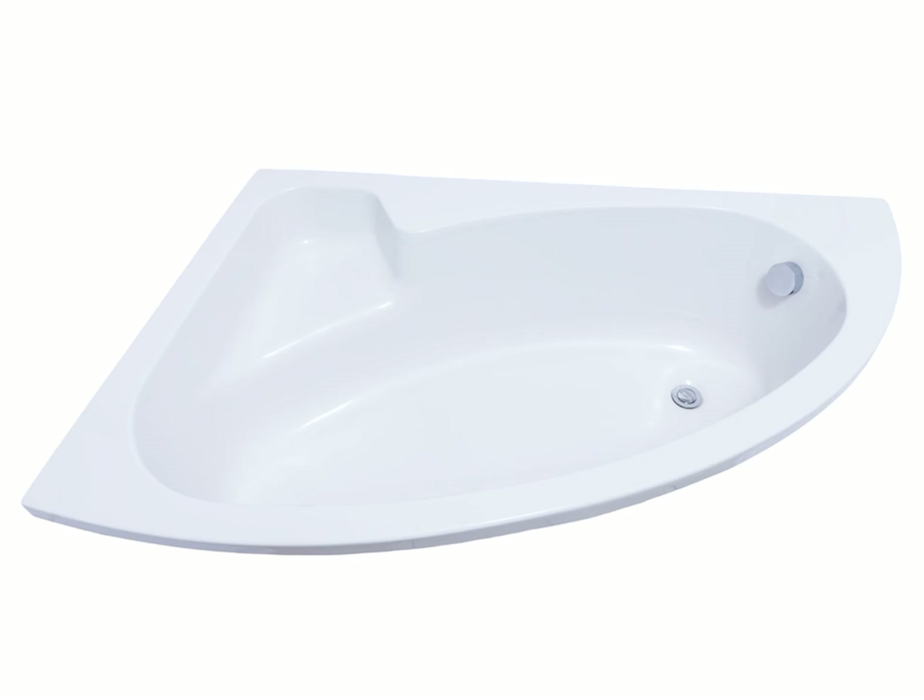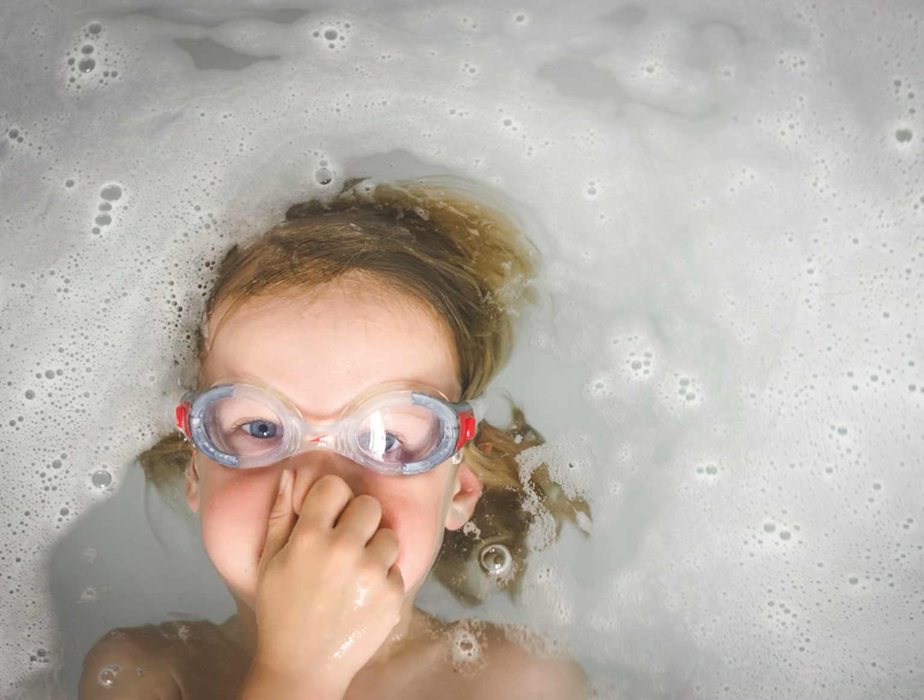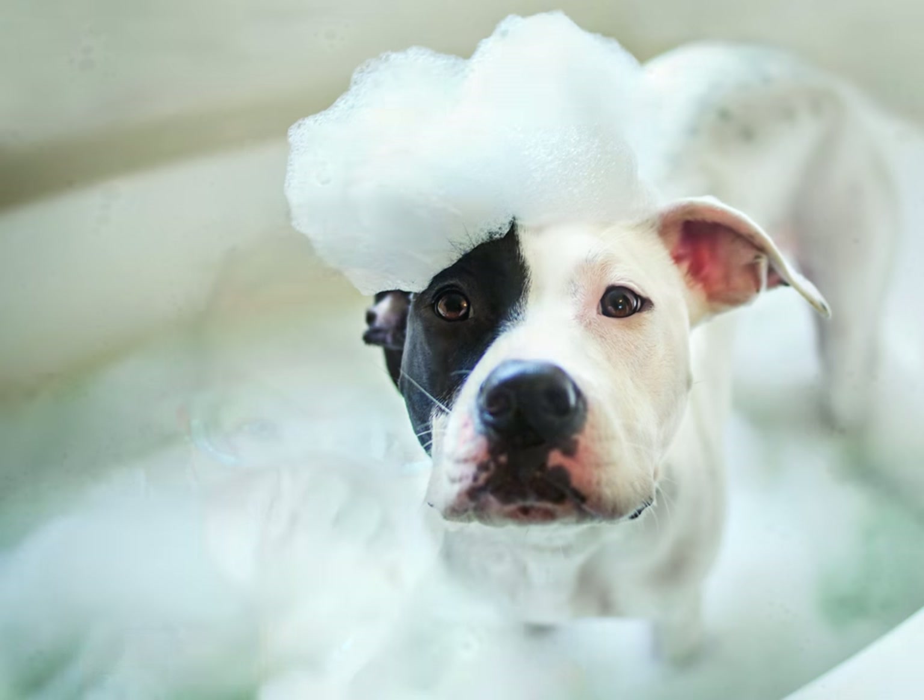The acrylic is warm to the touch, making it a good insulator of heat and will keep your water warmer for longer.